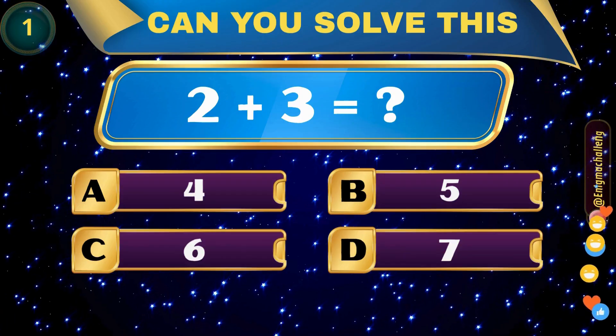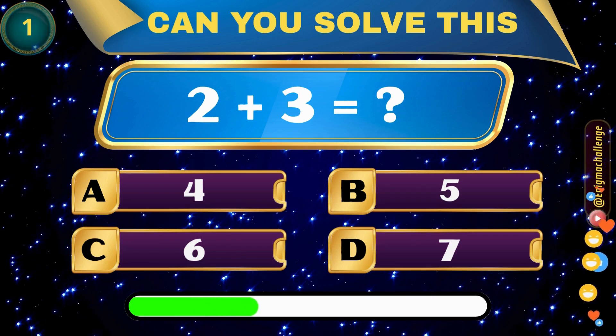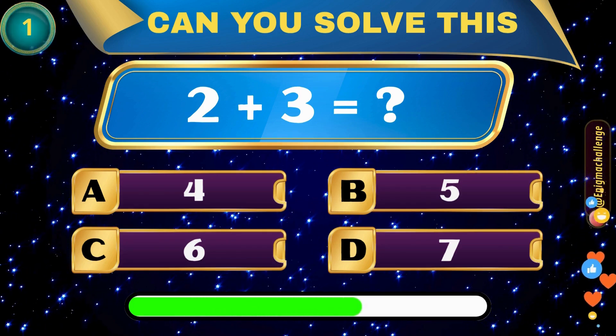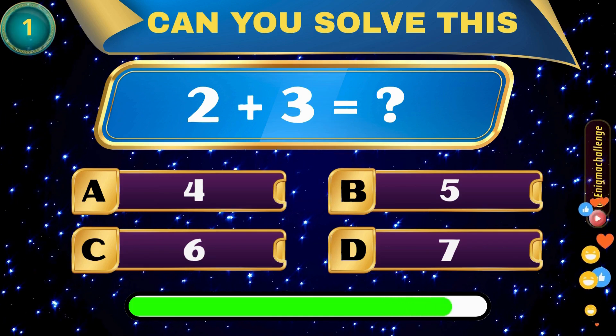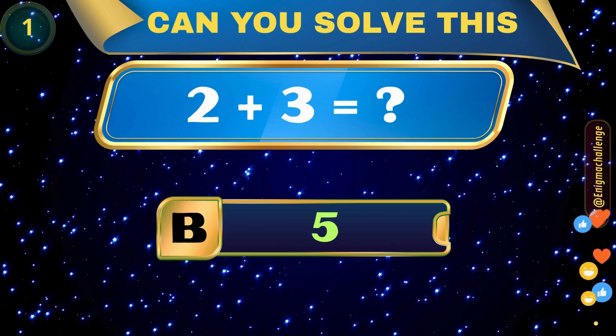2 plus 3 equals... A. 4, B. 5, C. 6, D. 7. Correct answer: B. 5.